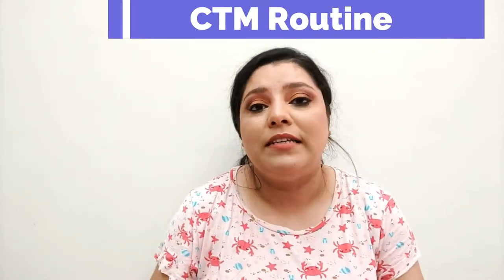Hi guys, welcome to my channel. In today's video I am going to share my CTM routine with you all. Do you know that CTM is so important for our skin? Cleansing, toning, and moisturizing — these three important steps are our skincare routine, and at least once a day you should follow this cleansing, toning, and moisturizing routine.